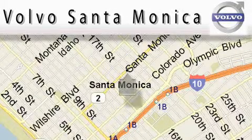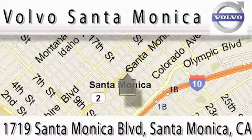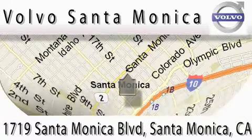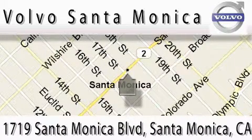For all things Volvo, it has to be Volvo of Santa Monica for the best experience, selection, and service. For more information, please call us at 310-264-4943 or stop on by. We are conveniently located at the heart of Santa Monica at the corner of Santa Monica and 18th Street.